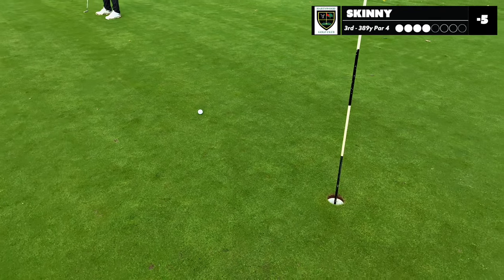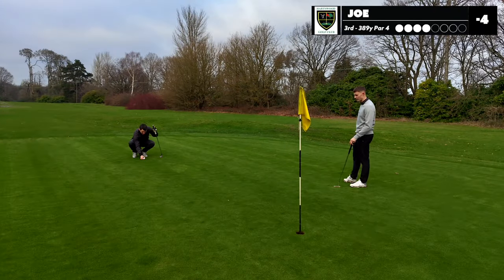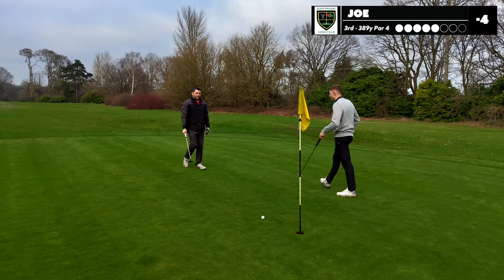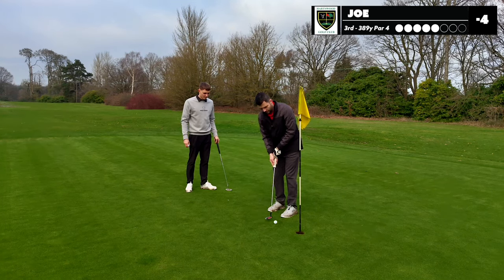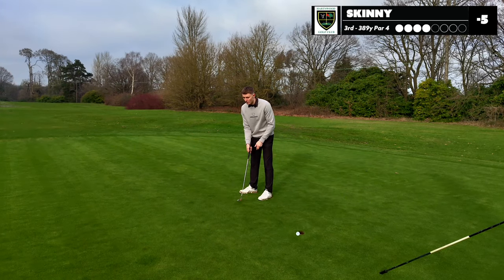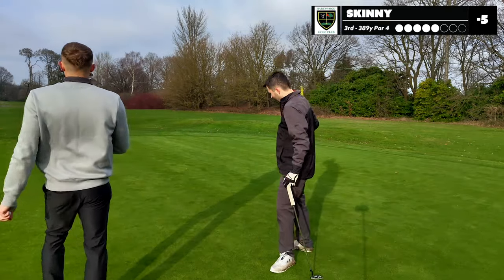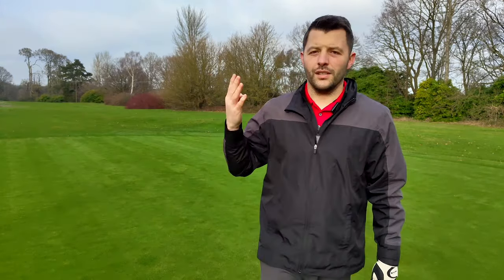I honestly just can't putt — it's actually a joke. Leave the flag in if that's all right. Only a single bogey, so I'm going in the right direction. That's a five for me as well. That's a bogey for yourself. So after three holes I am on three under, Skinny is on four under.